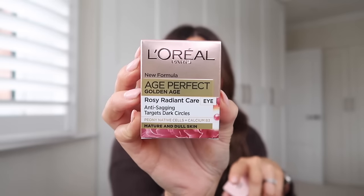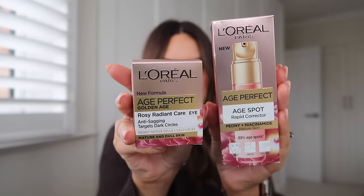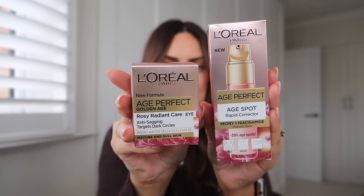I didn't even know they did this — it targets age 60 plus. Age Perfect Golden Age: rosy radiant, anti-sagging, targets dark circles. This one is for mature skin — how fabulous is that? These would make a really beautiful Mother's Day gift if you pop them into a hamper. Thank you so much to L'Oreal and everyone that sent those PR packages. I really hope you enjoyed seeing the new products that are out at the moment. So that was my little PR unboxing — now let's get into the H&M haul.